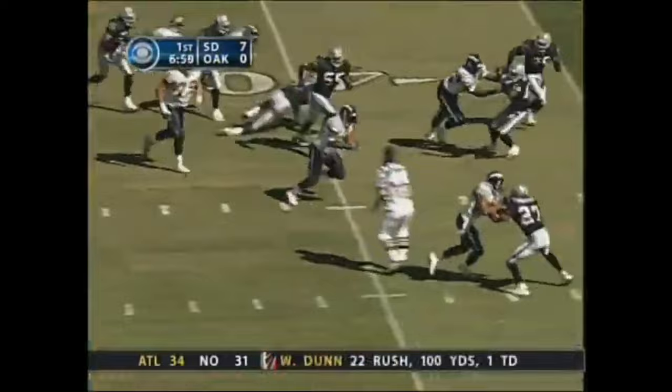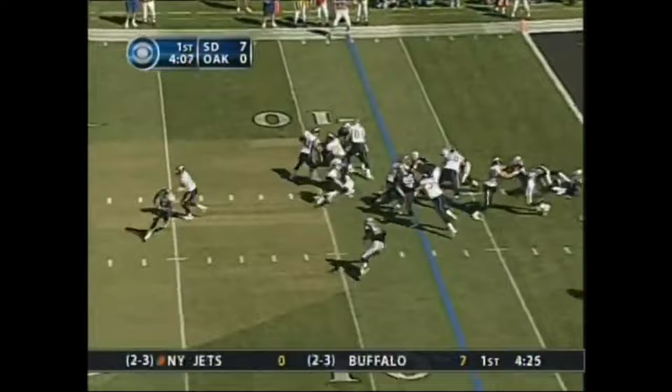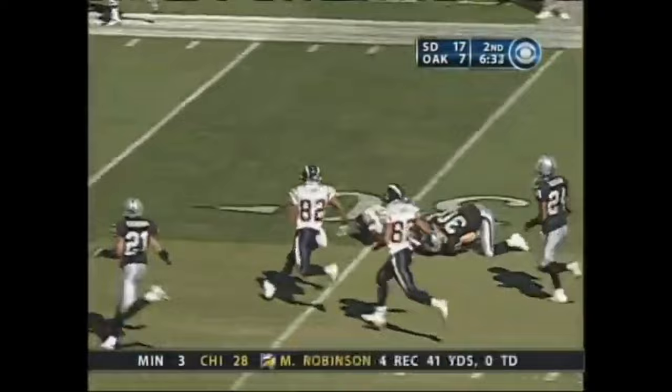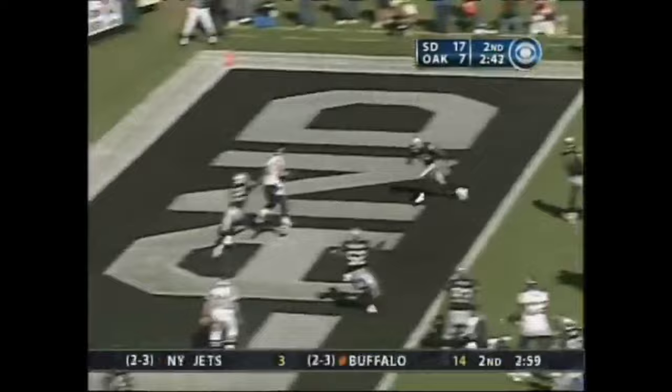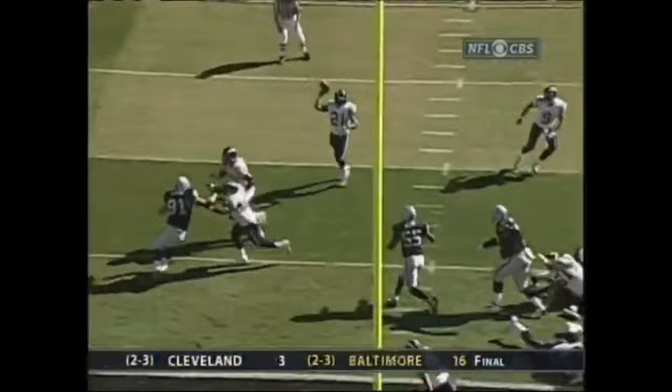Pitching to Tomlinson, cuts it back, hooks up to first, makes a man miss. Peel in motion — they fake the reverse — Tomlinson walks in. The pitch, Tomlinson — and LT breaks the run — look at the speed. Here's Tomlinson — throws a pass! Touchdown, Peel! He scored a touchdown, or been responsible for a touchdown in three different ways: running, receiving, and now a pass.